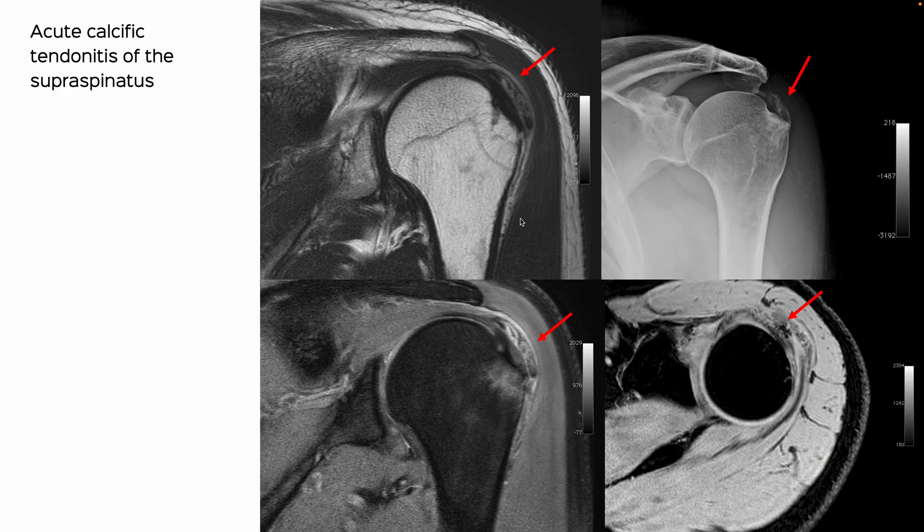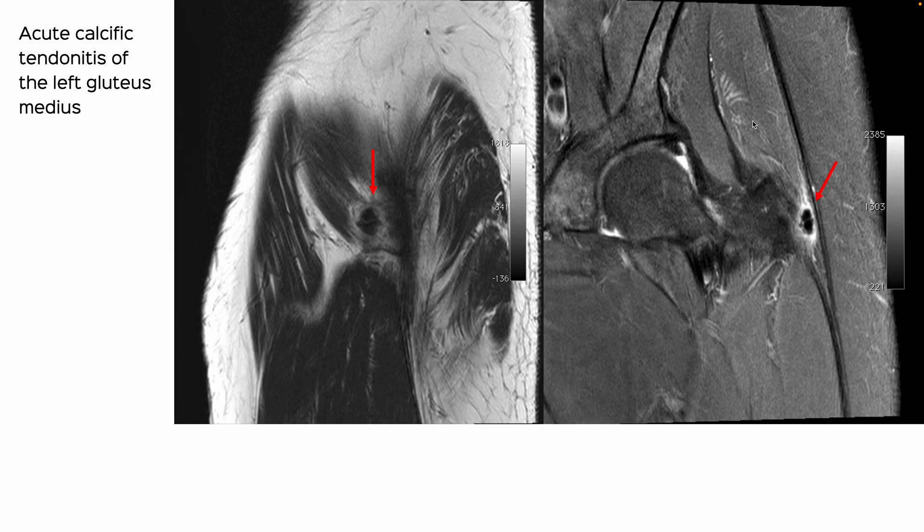The shoulder is the commonest site, as in this patient. You can see the calcific tendonitis beautifully on the MRI and the X-ray, and often people perform barbotage to remove this, which is typically done ultrasound-guided.